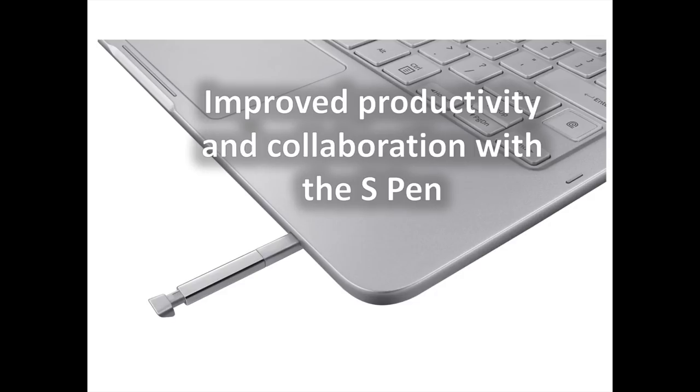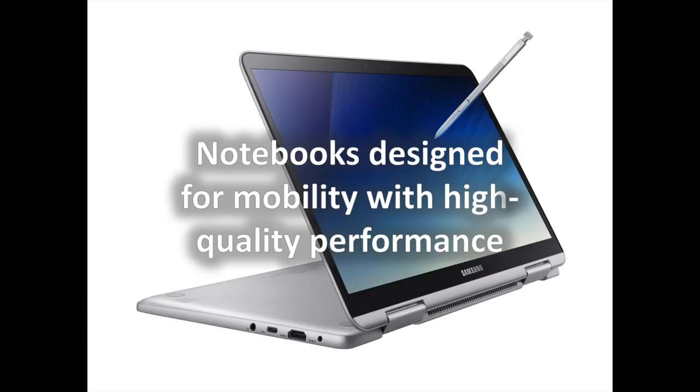When the S Pen is removed from the Notebook, Air Command automatically launches, providing convenient S Pen shortcuts, Samsung Notes, and Autodesk Sketchbook, so that users can write, draw, and create immediately.